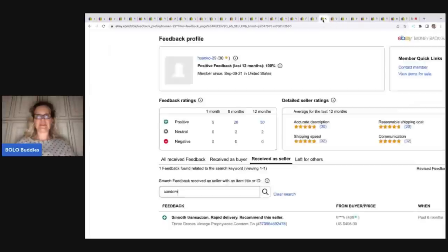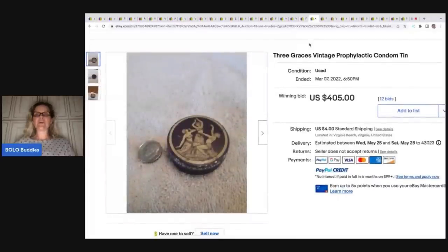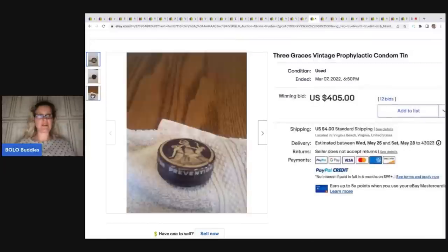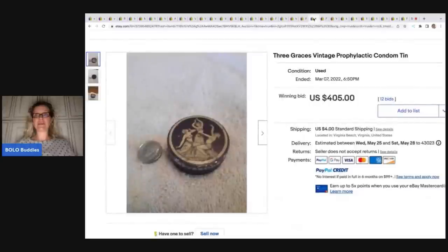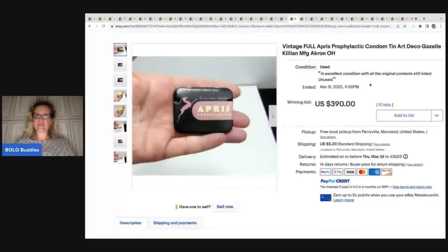Here's another oyster — Vintage Fresh Sea Acre, a one-gallon tin — sold for $492 and it's open as well. Amazing. Here's our next tin to be on the lookout for: this is a condom tin, and it's a little bit shocking to be honest, but these condom tins are highly collectible. This one sold for $405. Somebody put a dime next to it for reference. The feedback confirms it did sell — 'smooth transaction, rapid delivery, recommend this seller' — $405 plus shipping.